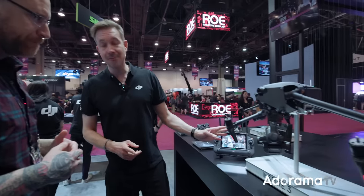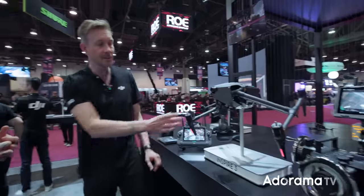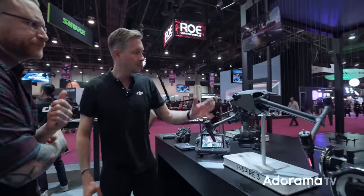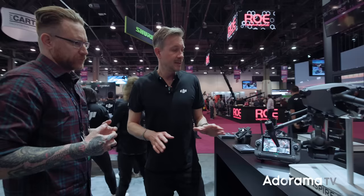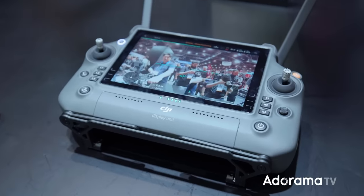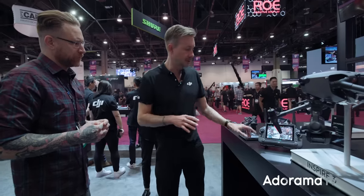As an FPV pilot, I find myself flying way less line of sight and more FPV because you're more accurate and way more confident. Talking about confidence and flying safely — we integrated a 360-degree omnidirectional obstacle sensing system in the arms, with no weird bracket like on the Inspire 2. It covers upward, downward, and 360 all around, and you can fully configure it for expert professional pilots who don't want the drone to stop or divert.